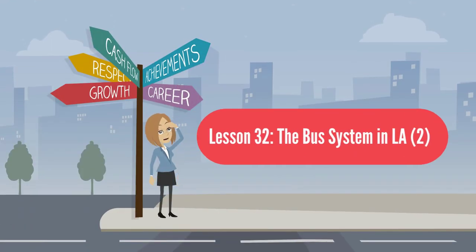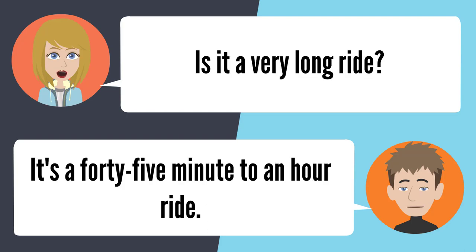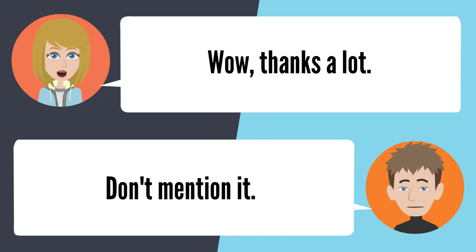Lesson 32: The bus system in LA 2. — Do you know a bus I can take from Altadena to downtown LA? I believe you can take the 486. Will that bus really take me to LA? It sure will. Is it a very long ride? It's a 45 minute to an hour ride. Really? It doesn't take long at all. Do a lot of people ride that bus? More people start getting on around LA. Thanks a lot. Don't mention it.